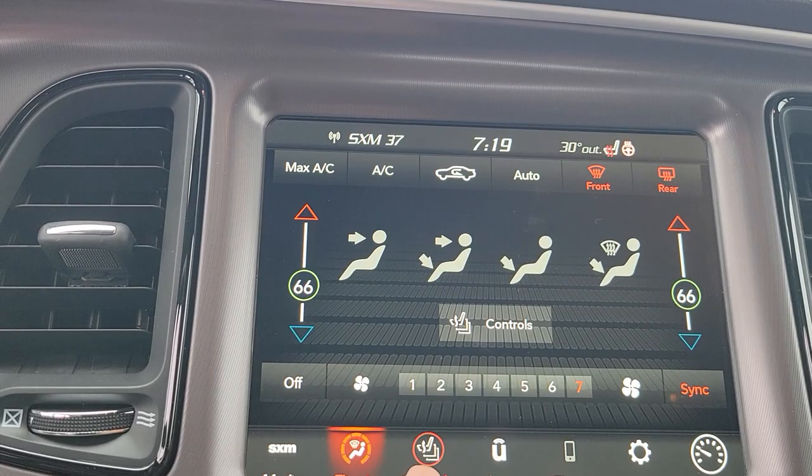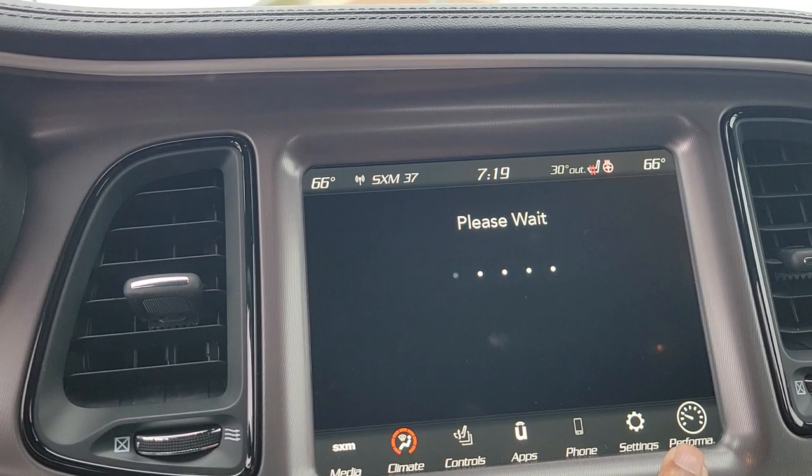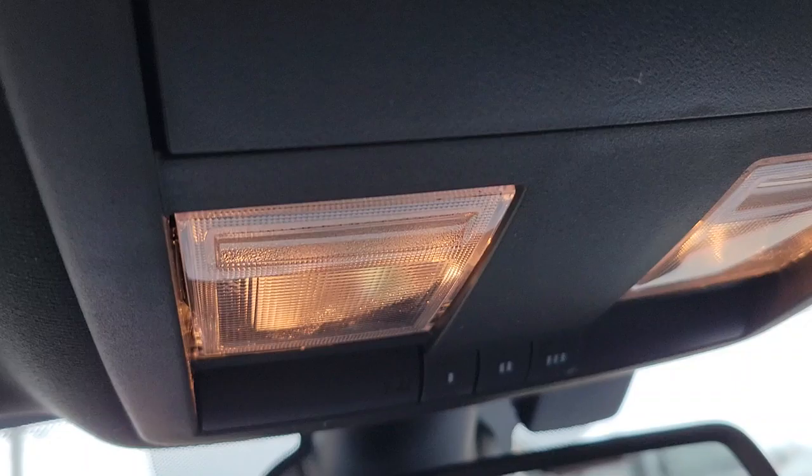Launch control — you can actually race this vehicle. It's got performance pages. You've got connected services as well, and a convenience package for a garage door opener.